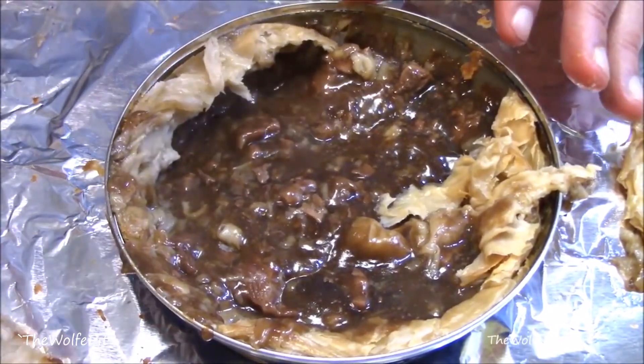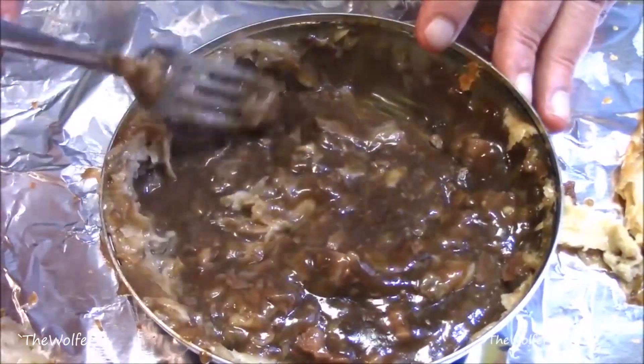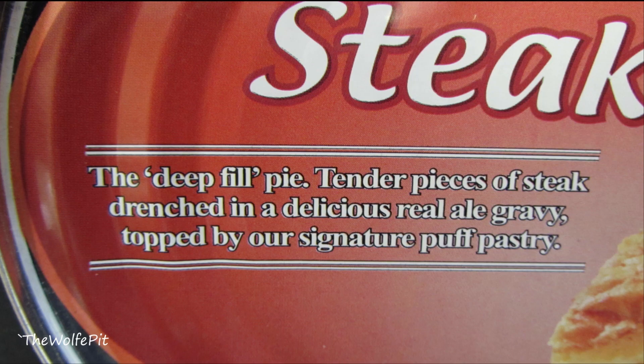So I got a different flavor pie this time. Even though the steak and kidney pie was delicious, I wanted to try another flavor. I got the deep fill steak and ale pie, which is tender pieces of steak drenched in a delicious real ale gravy, topped with Fray Bento's signature puff pastry.